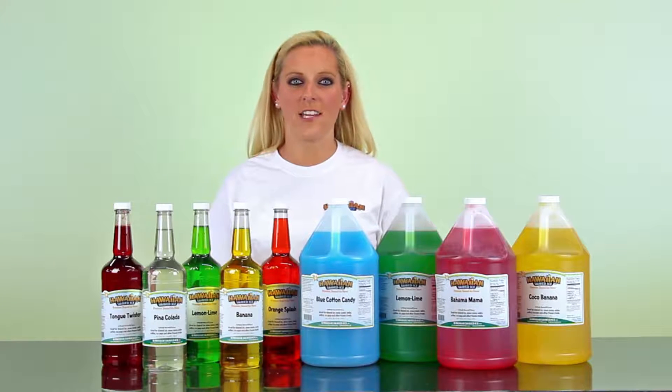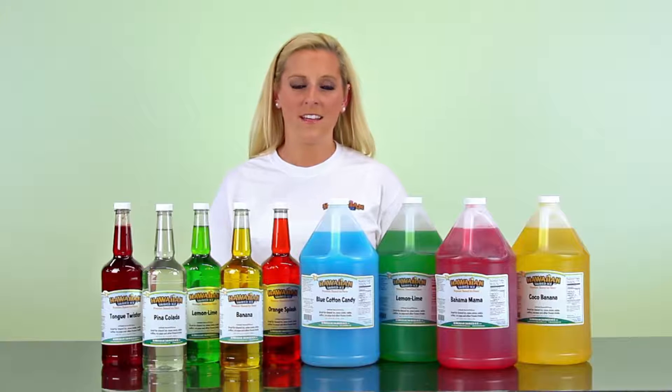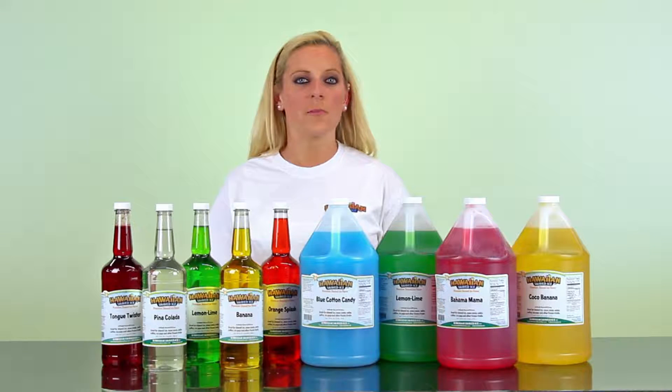Hey guys, I'm Britton from Hawaiian Shaved Ice. I know it can get hard deciding on which flavors you want and how many, so we've put together Choose Your Own Flavor Packages.